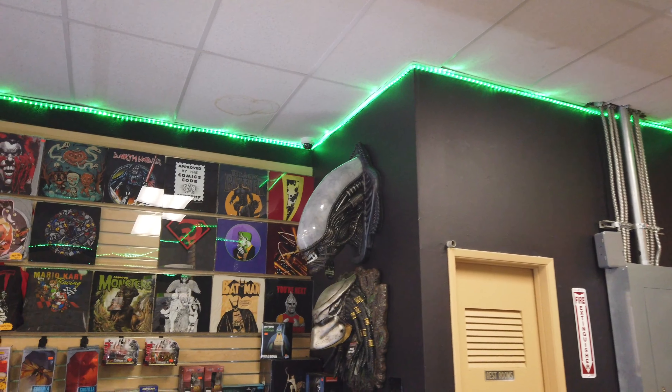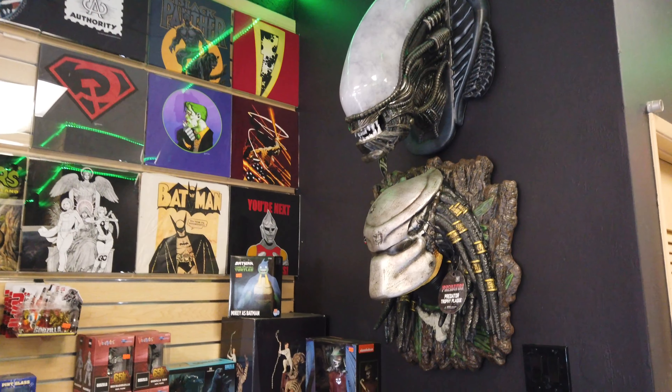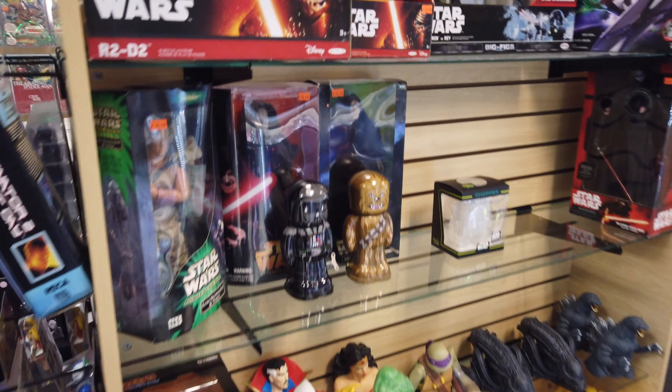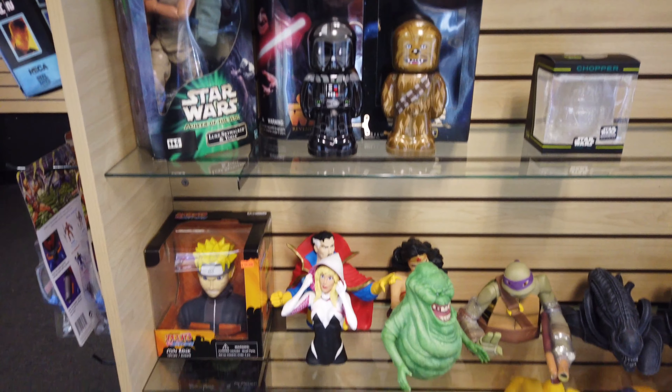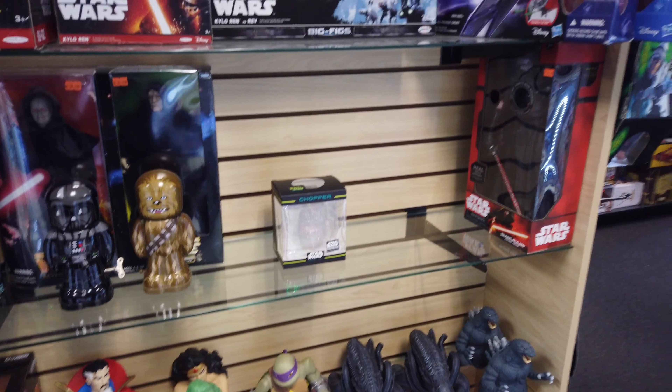Oh, that's a nice Wonder Woman. Oh, look at those — those are awesome!